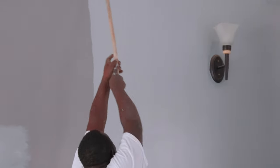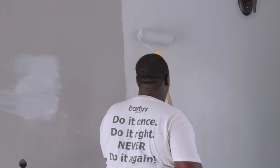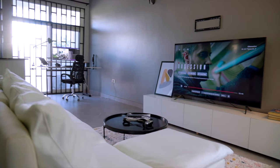The first step in the upgrade process was repainting the walls. I chose a fresh coat of paint that instantly breathed new life into the space. Once the walls were refreshed, I decided to tackle the TV area.